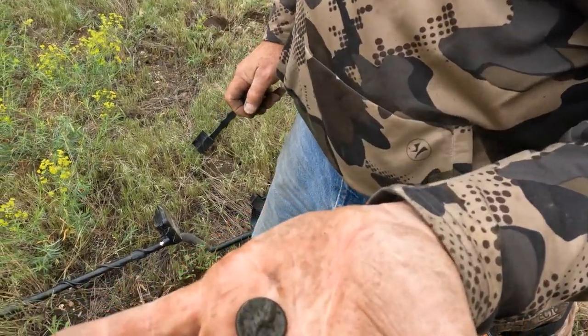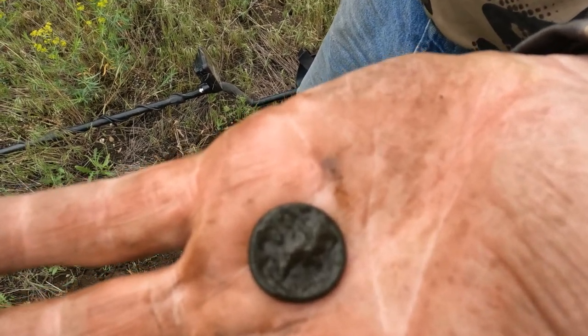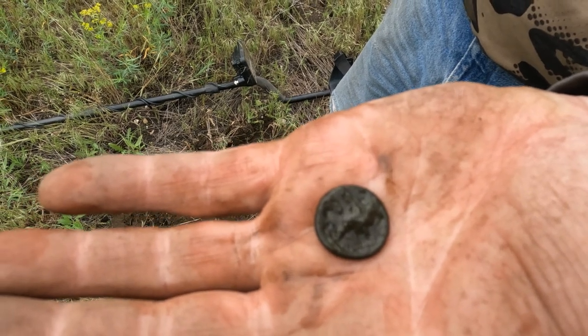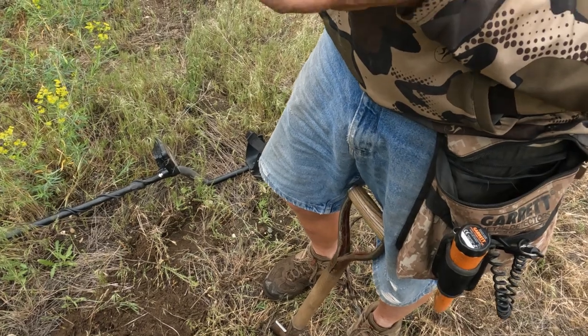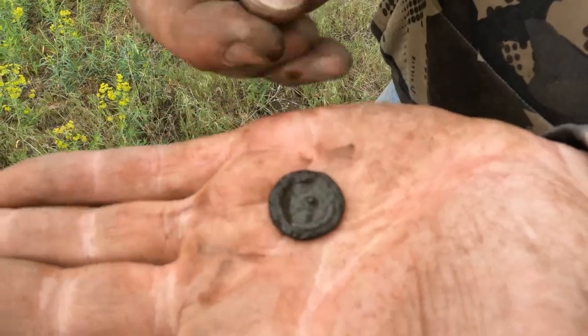Looks like Brad got some military — look at that, it's beautiful. It's probably back's toes. You can tell it's a two-piece but the shank's gone. I don't really see the writing on the back either.